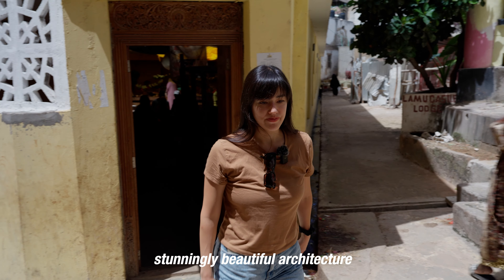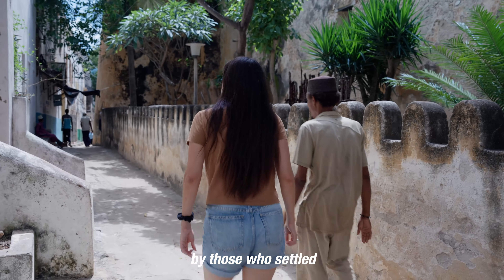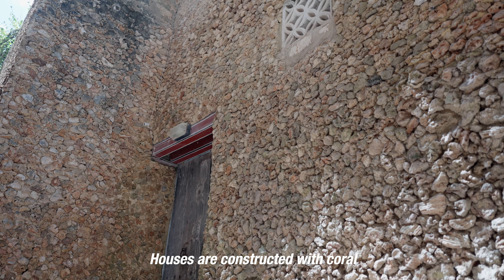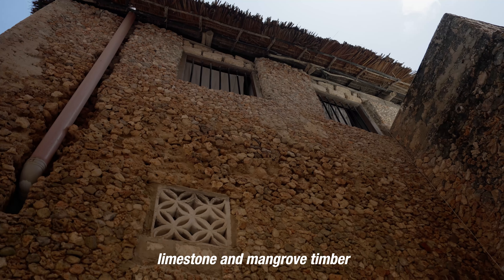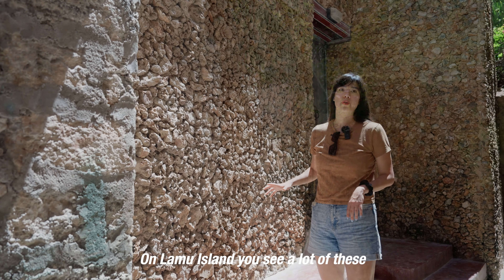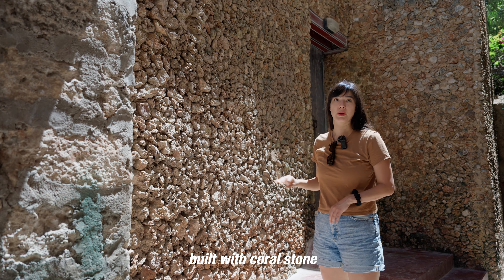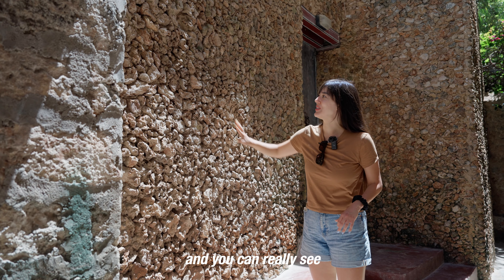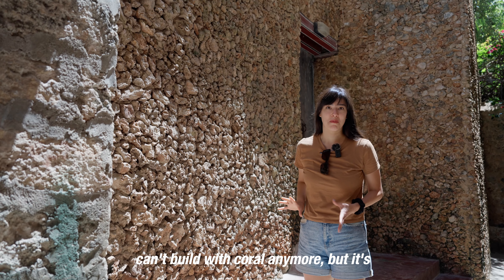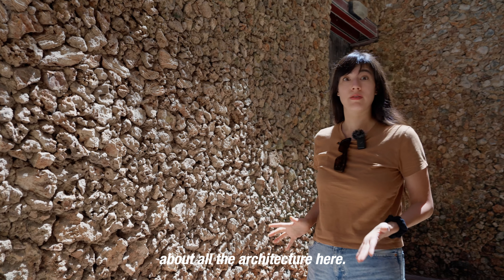Lamu Old Town has stunningly beautiful architecture, influenced by a unique style brought by those who settled here or passed through. Houses are constructed with coral limestone and mangrove timber and are built very close to each other. On Lamu Island you see a lot of these coral walls, and you can really see the outlines and shapes. You can't build with coral anymore, but it's something that's just really distinctive about all the architecture here.